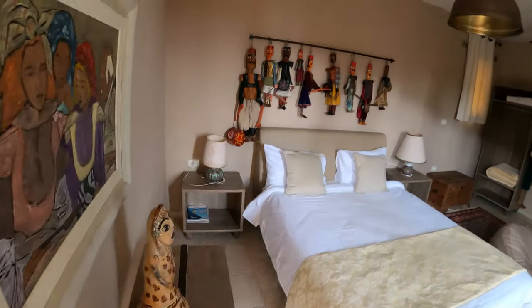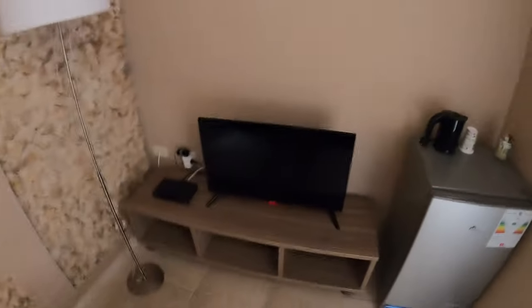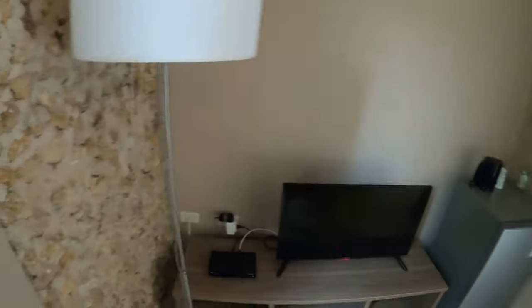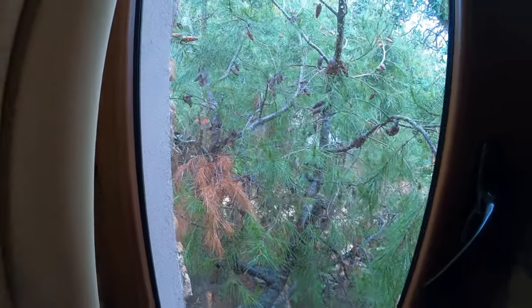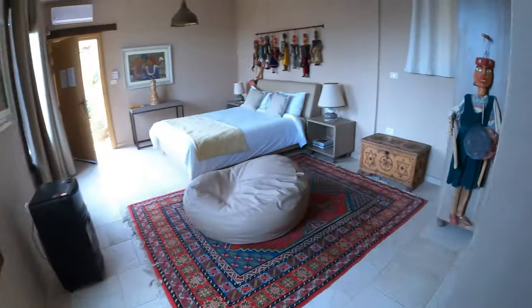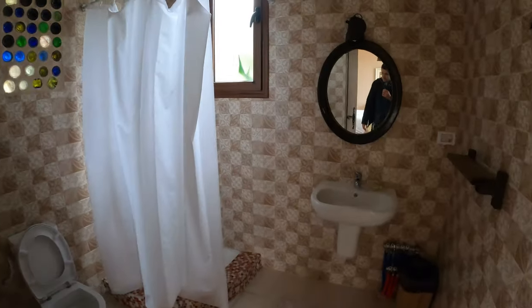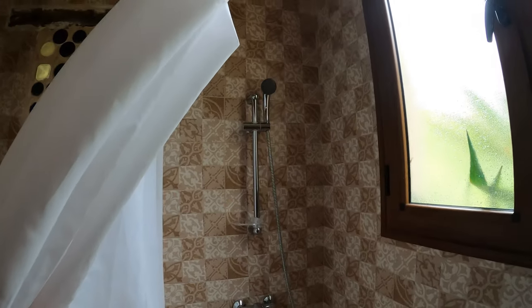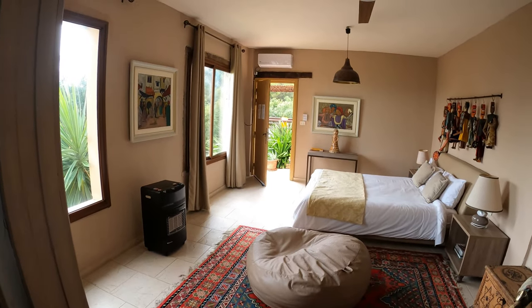In we go. There are the aforementioned puppets. We've got our little living room area, tea making facilities, TV, view into the forest there, and I think there's a pool just up there. And then into the bathroom area — another massive puppet. Here's our shower. Lots and lots of space here.